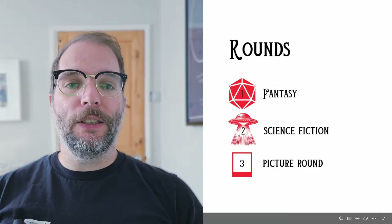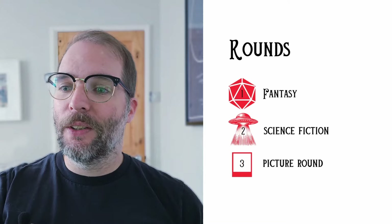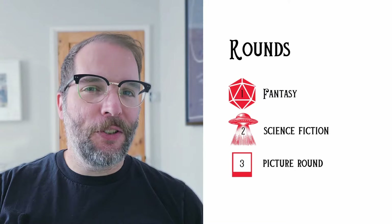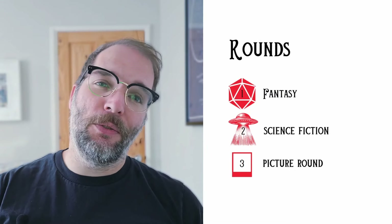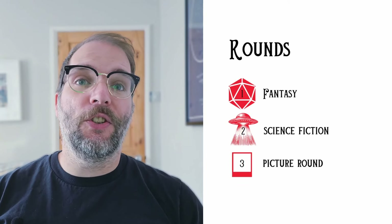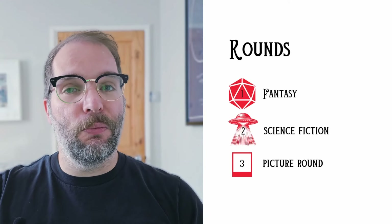I'm going to ask you all to be honest when you play. Try and answer the questions in the 10 seconds that are provided for each question. Don't Google it, don't cheat — pop down below in the comments how many points you've got. I'll be giving you the answers at the end of every round, so make sure you've answered all your questions before moving on to the next round.